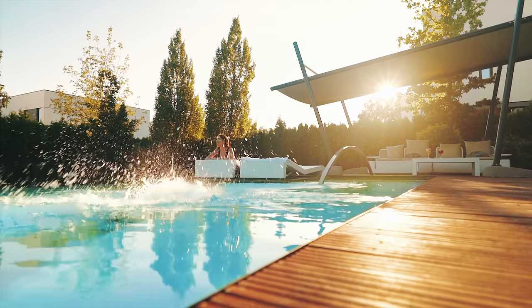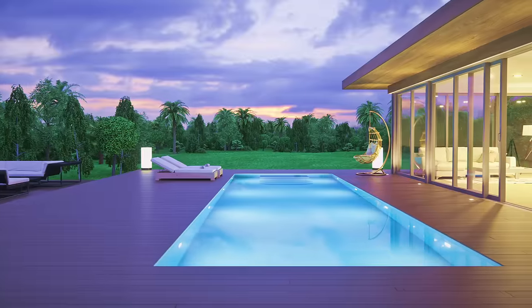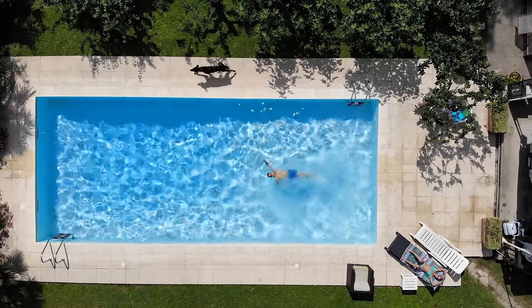This is EcoPool. You've never seen a pool like this before. Shipping containers are transformed into modern swimming pools — stronger, faster, more sustainable.